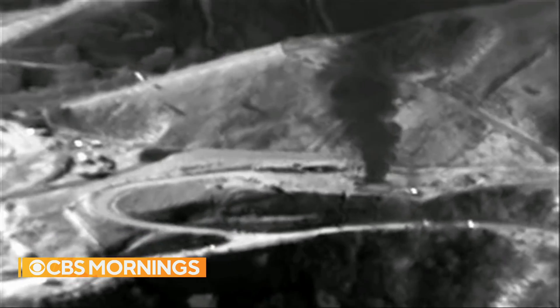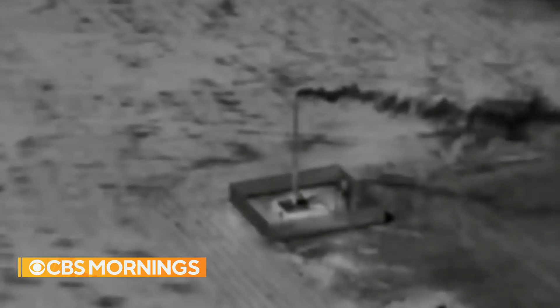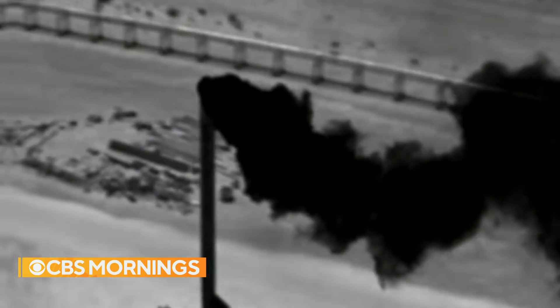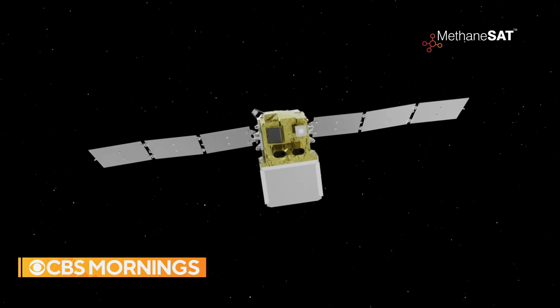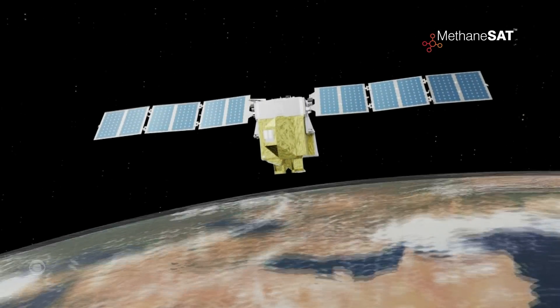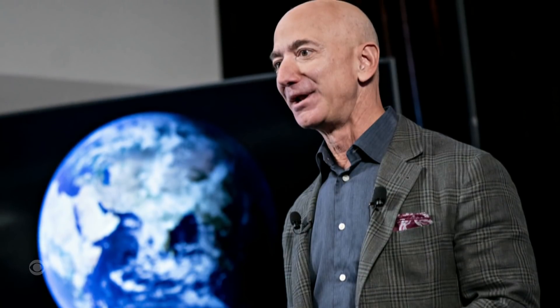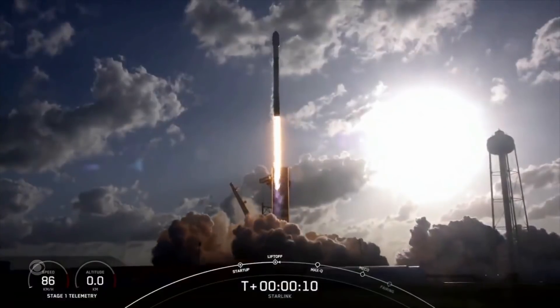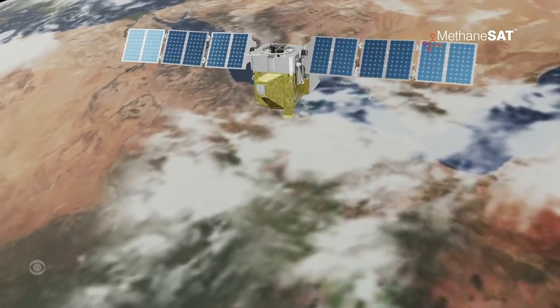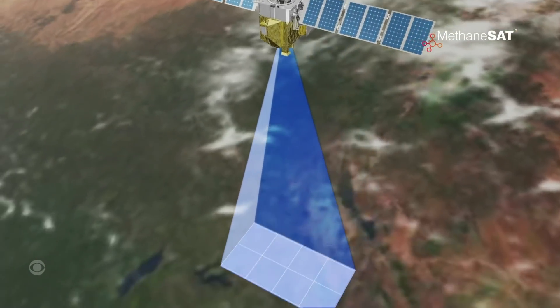Knowing where the leaks are can help in identifying the polluters and holding them responsible. Workers are capping hundreds of thousands of abandoned oil and gas wells. President Biden wants Congress to spend $16 billion to help stop the methane leaks that scientists are seeing from the air — and soon from space. A new $90 million satellite called MethaneSat is being built by the Environmental Defense Fund, in part with money from Amazon founder Jeff Bezos' Earth Fund. They plan to launch it next year atop a SpaceX Falcon 9 rocket. Once in orbit, it will find and map methane leaks around the world 24 hours a day.